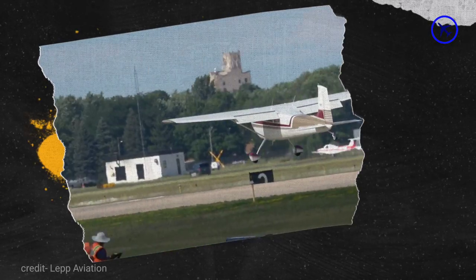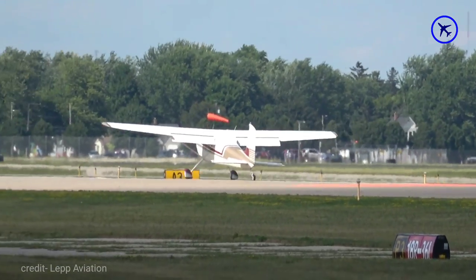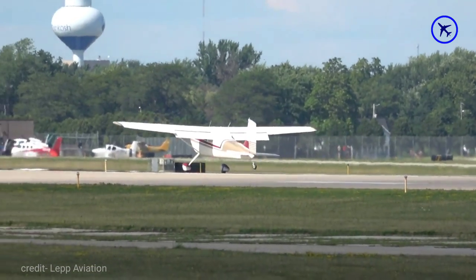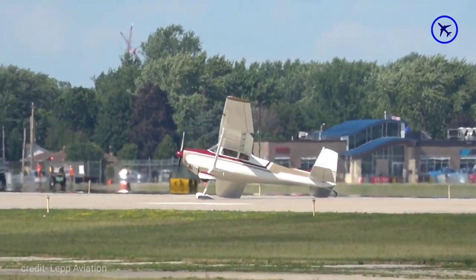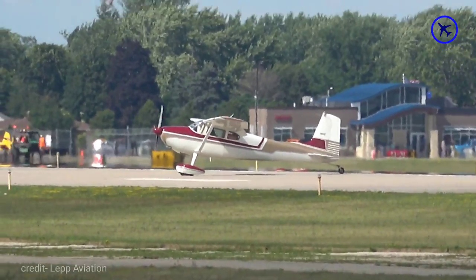The Cessna 180 plane tips on one side and makes a ground loop after landing in gusty wind conditions. The pilot almost visited the Death Angel.